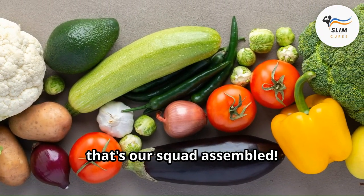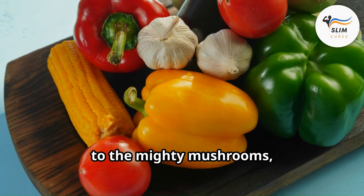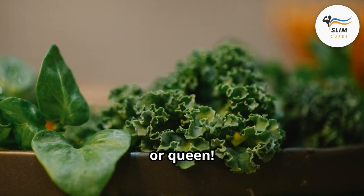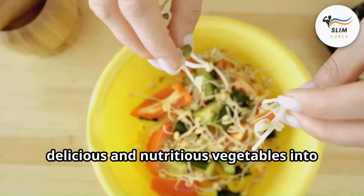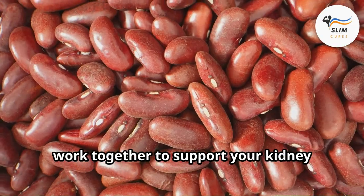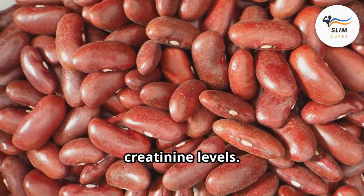We've gone from the vibrant bell peppers to the mighty mushrooms, the leafy green champions to the cool-as-a-cucumber king or queen. Remember, incorporating a variety of these delicious and nutritious vegetables into your diet is key — they all offer unique benefits that can work together to support your kidney health and potentially help manage creatinine levels.